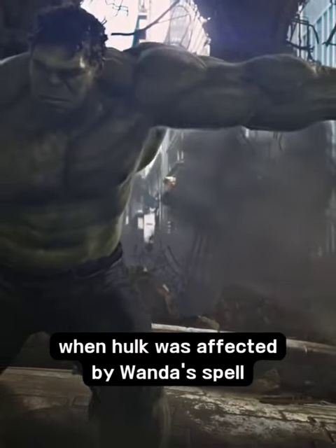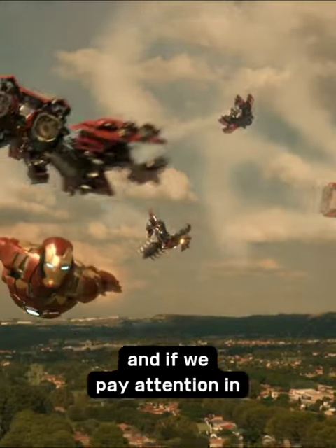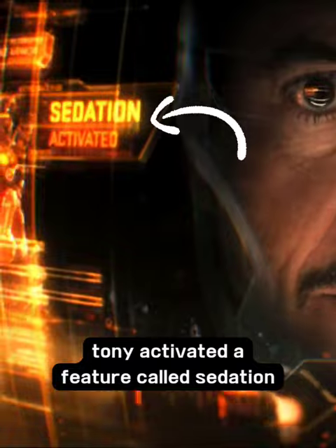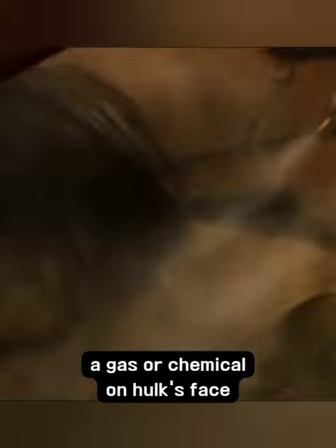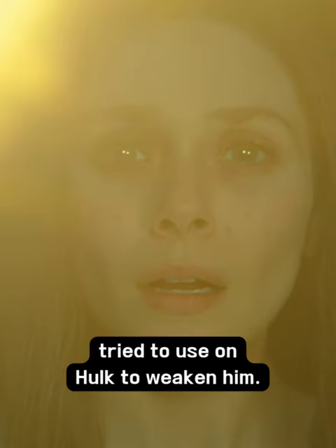When Hulk was affected by Wanda's spell in Age of Ultron, Tony calls Veronica to stop Hulk. If we pay attention to the HUD display of the Hulkbuster, Tony activated a feature called 'sedation.' Looking in slow motion, we can clearly see it sprayed a gas or chemical on Hulk's face — sleeping gas canisters installed in the Hulkbuster's arm, which Stark tried to use on Hulk to weaken him.